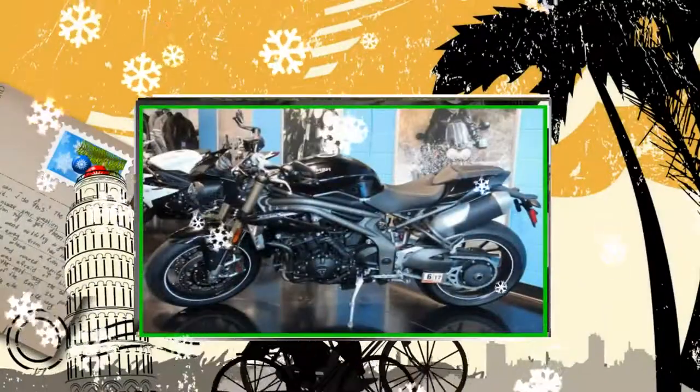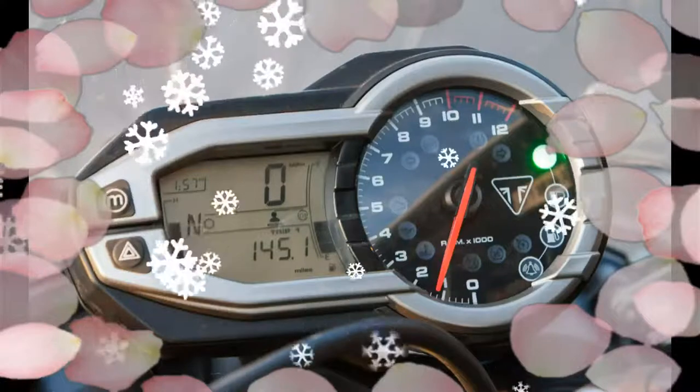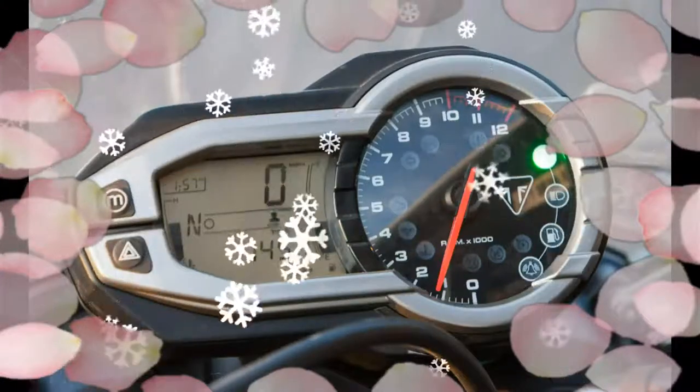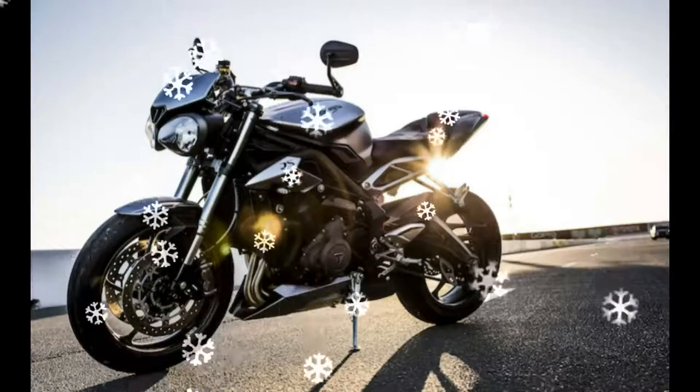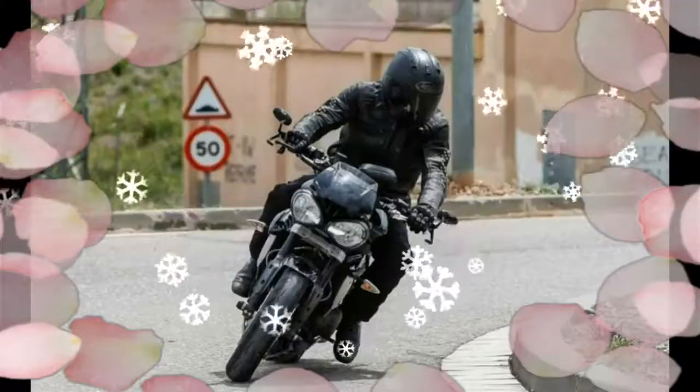The rumor is there will be a 765 RS which will come with Ohlins. We will see in 2018 I guess. But after seeing Brembo brakes and Ohlins suspension bits in spy photos, I have a feeling I may be riding one home from the dealer over the Yamaha after I demo them both.